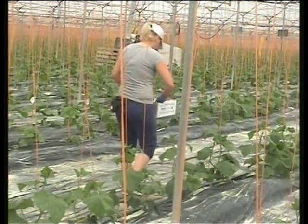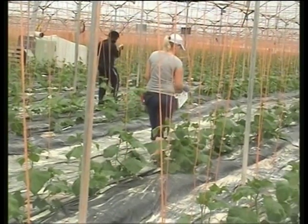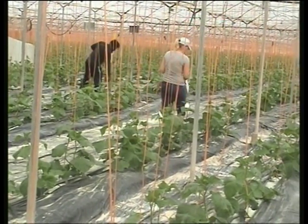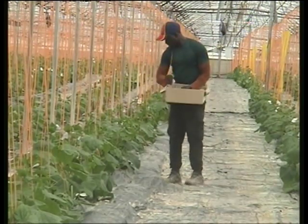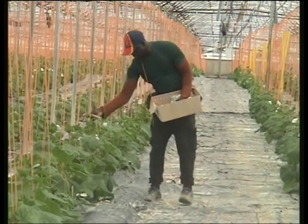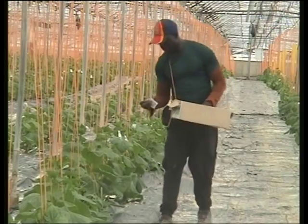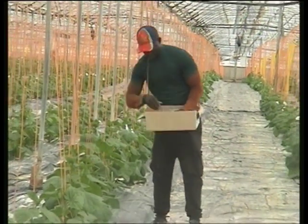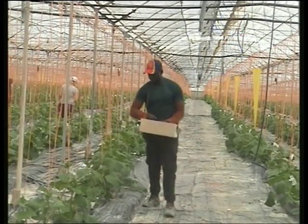La presentación de este ácaro normalmente es en sobres de papel con un gancho para sujetarlo a la planta. En la colocación de los sobres debemos tener una serie de precauciones. Se recomienda colgar los sobres en la parte apical del cultivo. Los sobres ya poseen un agujero de salida, por lo que no hace falta hacer ningún corte en el mismo. Hay que coger los sobres por el rectángulo de cartón situado en su parte superior, ya que los ácaros depredadores se dañan fácilmente.